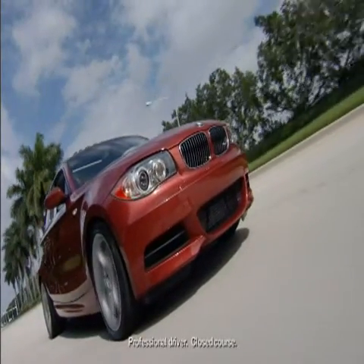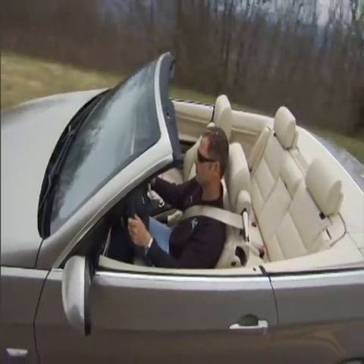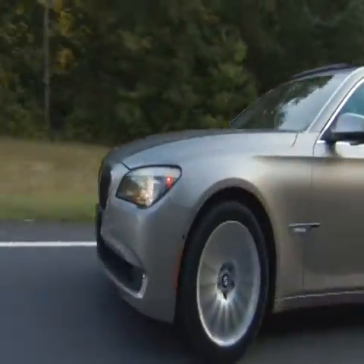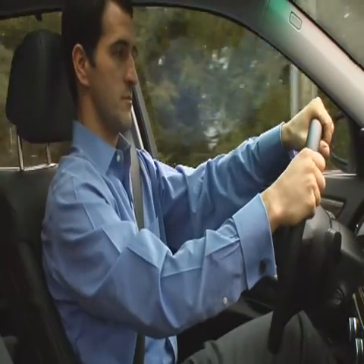When you invest in a BMW, you can drive confidently knowing your vehicle includes the standard BMW maintenance program as part of ultimate service. It covers all factory recommended maintenance and specific items needing replacement due to normal wear at no charge for the first four years or 50,000 miles, whichever comes first. But your confidence doesn't need to end there.